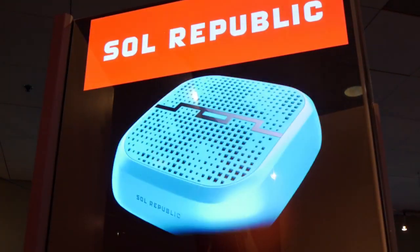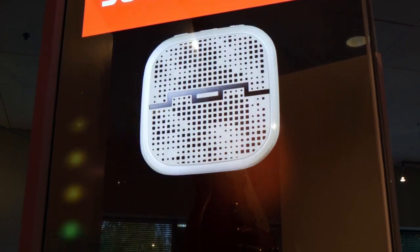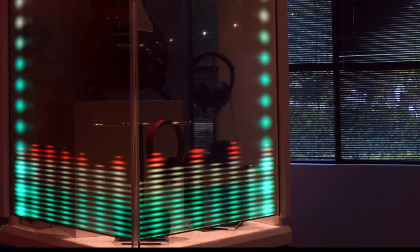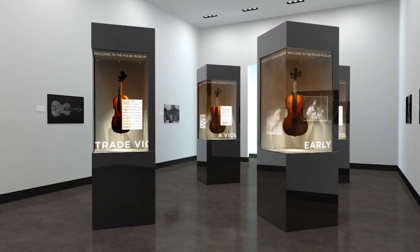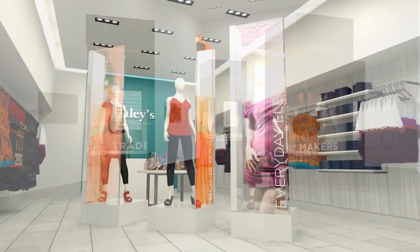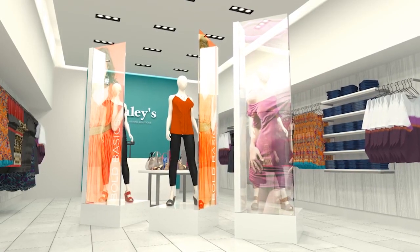Designers can overlay text, digital images, and video content onto physical objects or scenes that sit behind the glass. The Planar Lookthrough OLED provides new surfaces for storytelling and allows for a futuristic and modern aesthetic that has appeal across industries and applications.